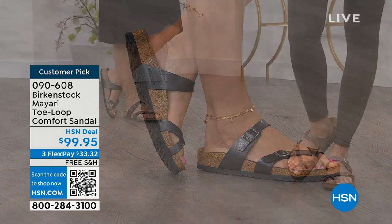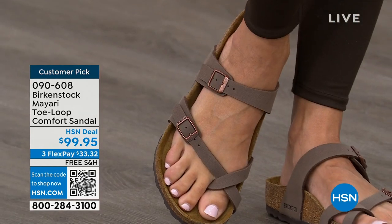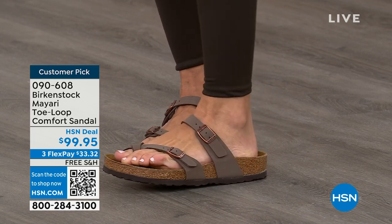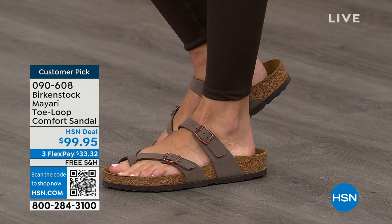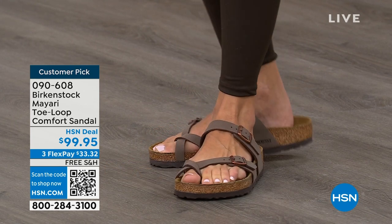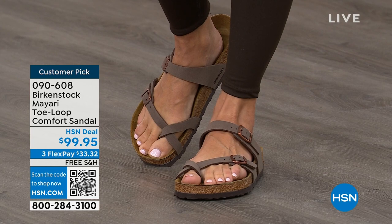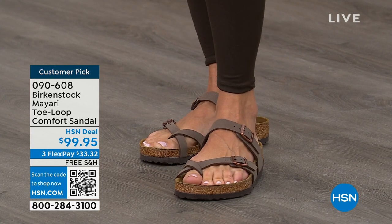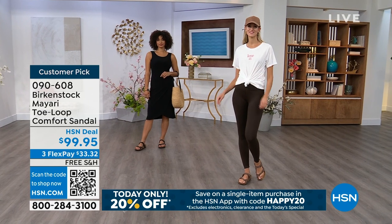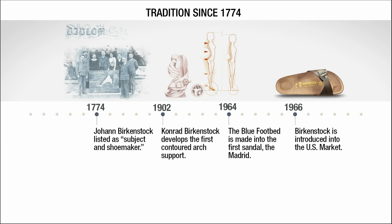You slip it on, the buckles are adjustable on top and bottom, you get them right where you want them. If you wear Birkenstock already, you probably live in them and don't want to wear any other shoes. If you're just looking for new styles and new colors, it's great that you can shop at a place you already love — HSN or hsn.com — read reviews because these are customer picks, and get the brands that you want.